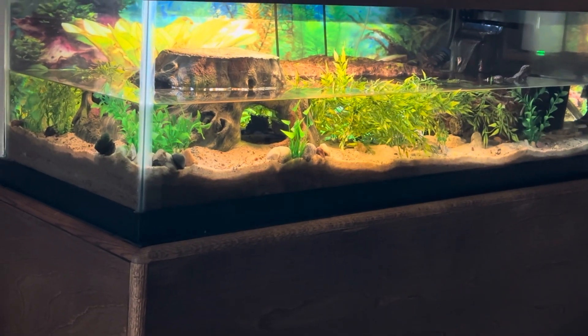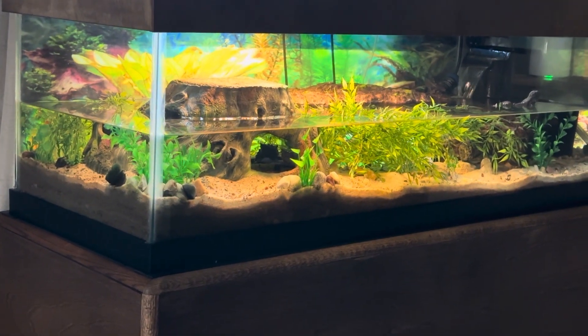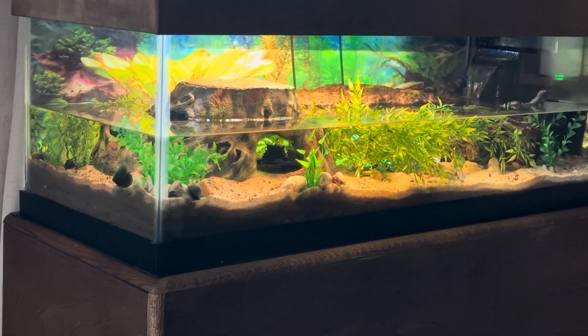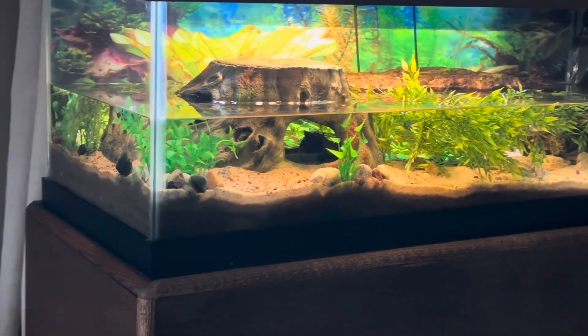Both of the Alligator Gars are up from their nap. They love to just dig right in and hide underneath that log. Now when I go up to the edge of it, they're probably gonna get all freaked out and run away or swim away. Let's go take a look here.